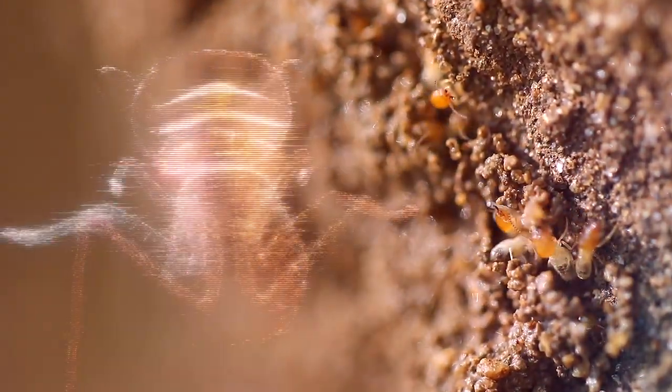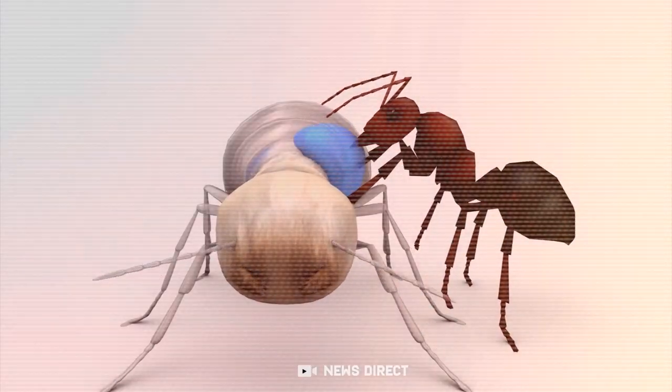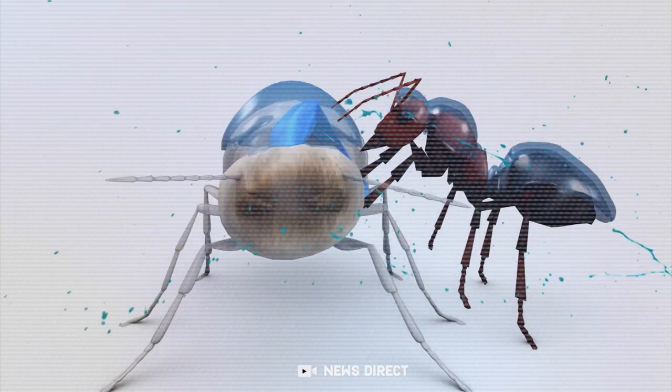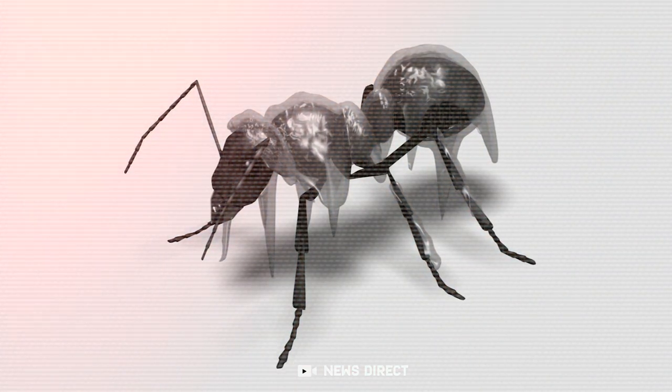These termites have backpacks which they fill throughout their whole lives with toxic crystals produced in their abdomen. When mixed with secretions, these become a toxic liquid that explodes, paralyzes, and kills the termite at the same time.